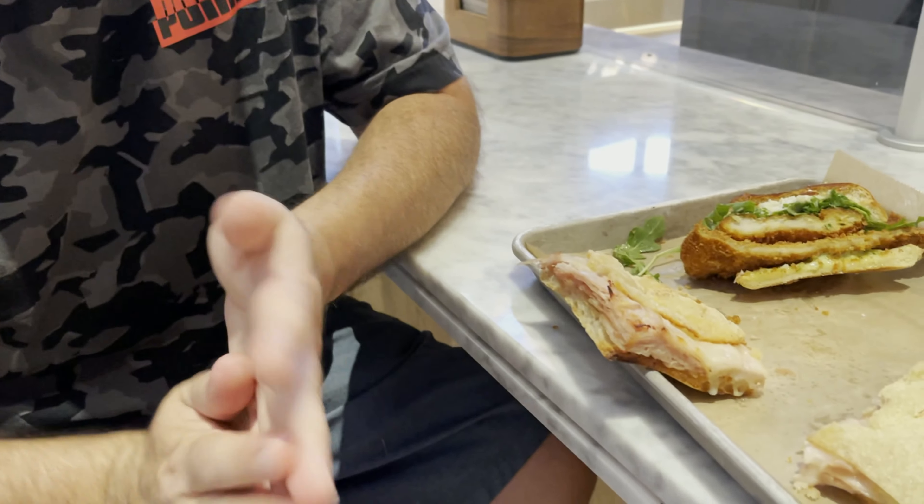I got the prosciutto sandwich, so let me dive into it. I always eat too much when I'm getting videotaped. It's good - take smaller bites from now on. It's good, crispy, juicy, kind of reminds me of a Cuban sandwich, but yeah, good.